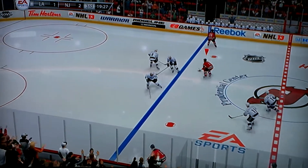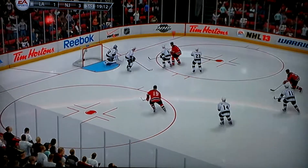And the third period starts — there's the face-off!